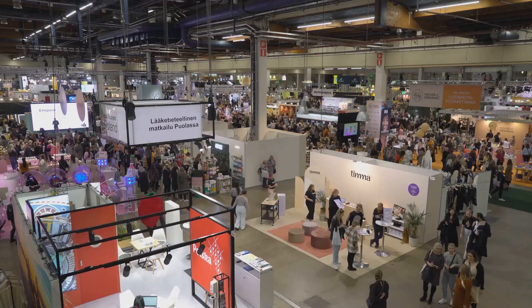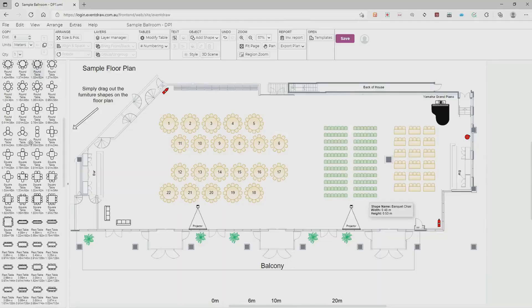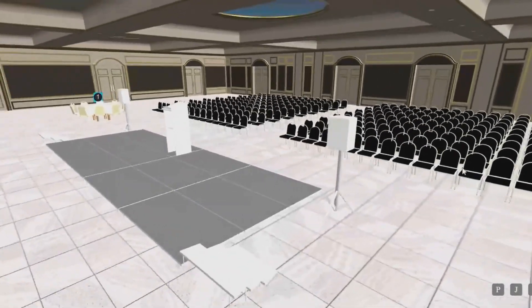If your convention center requires floor plan layouts without the complexity of AutoCAD or Vectorworks, then you're going to need EventDraw. Time to revolutionize. EventDraw is your all-in-one solution to streamline event planning.